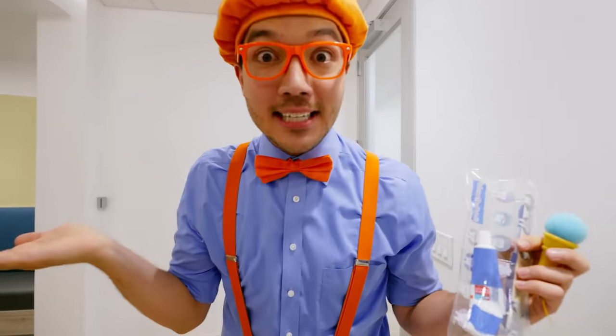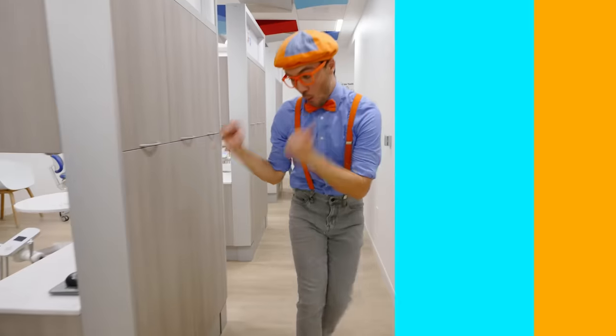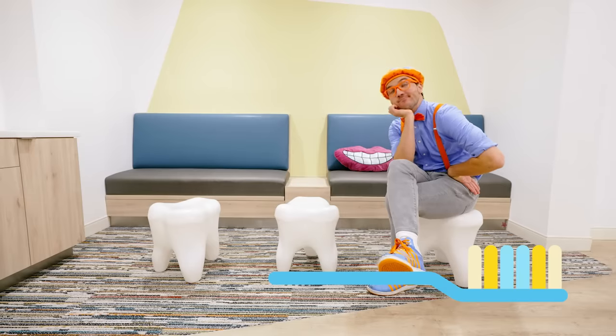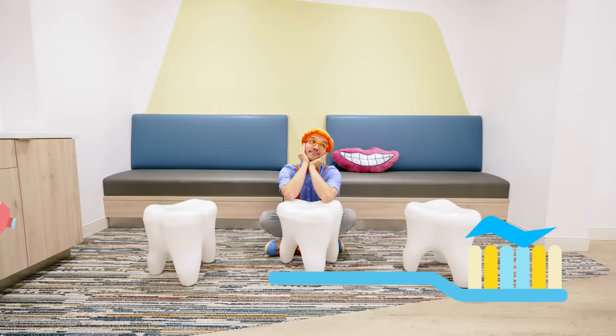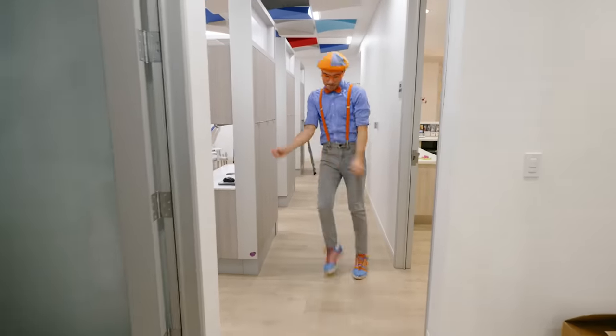I guess I'll have to come back in six months for another checkup. That was awesome! Nobody wants a toothache. So wet your toothbrush and get your toothpaste — put on a dab about the size of a pea. Now get your toothbrush ready and follow me! Let's pretend to brush our teeth for two minutes.